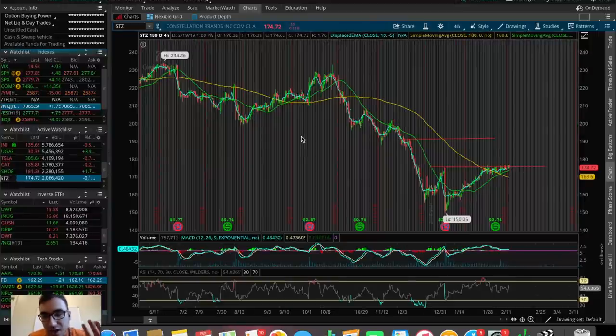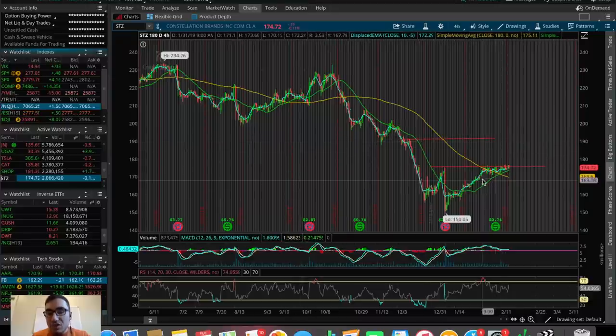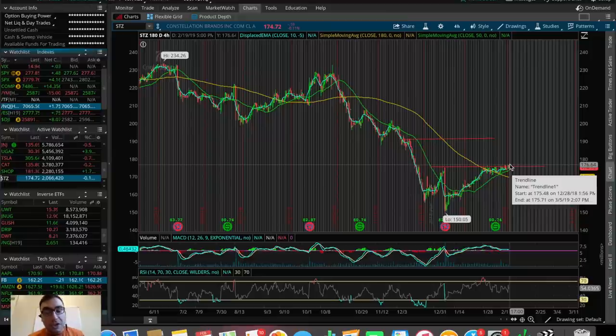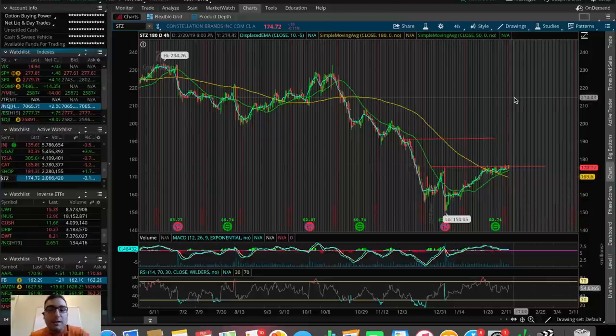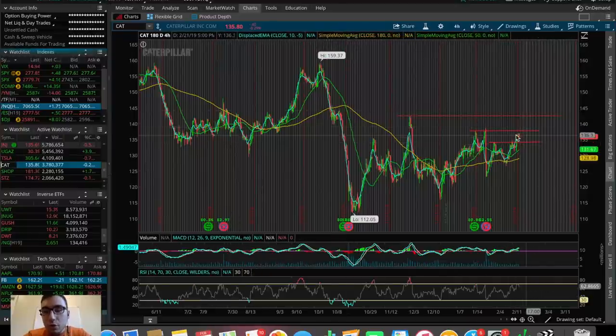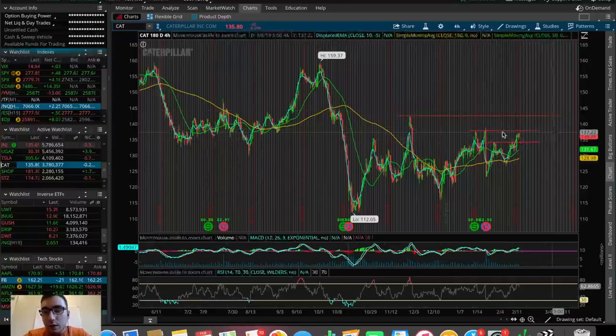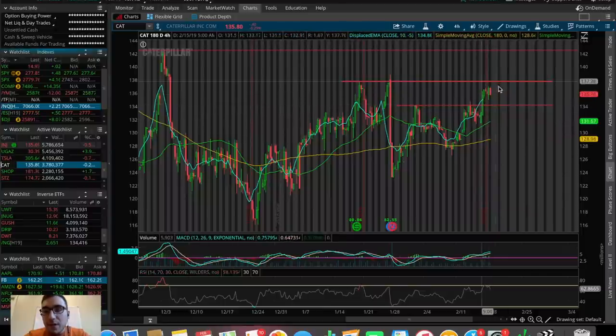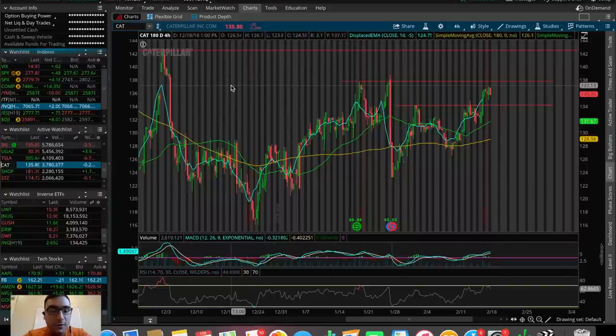STZ did not break out of resistance today — it had trouble again. I want to see a break above that resistance to potentially fill the gap back up to $190, but until that break happens I'm not going to add money. For Caterpillar, similar to Roku, we're in the middle of the channel right now. I'd love to see a pullback in CAT maybe back down to $133–134 before getting in on that potential dip up to around $138 for that channel/gap fill.